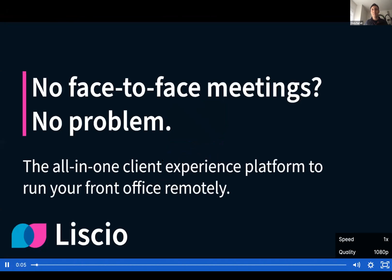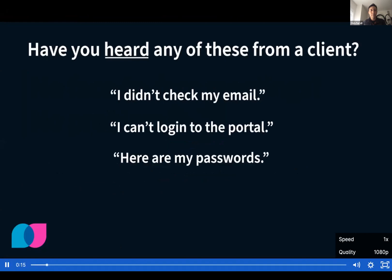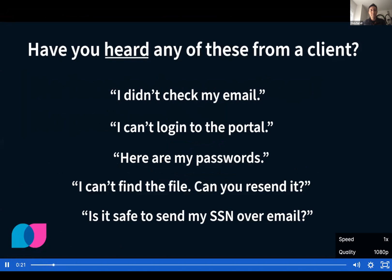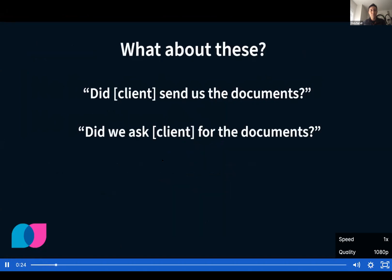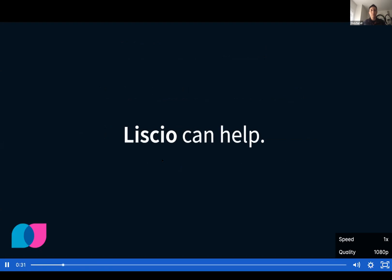No face-to-face meetings? No problem. Lysio is the all-in-one client experience platform to run your front office remotely. So why does Lysio matter? Have you heard any of these from a client? What about these when you're working with your team? If any of this sounds familiar, Lysio can help.